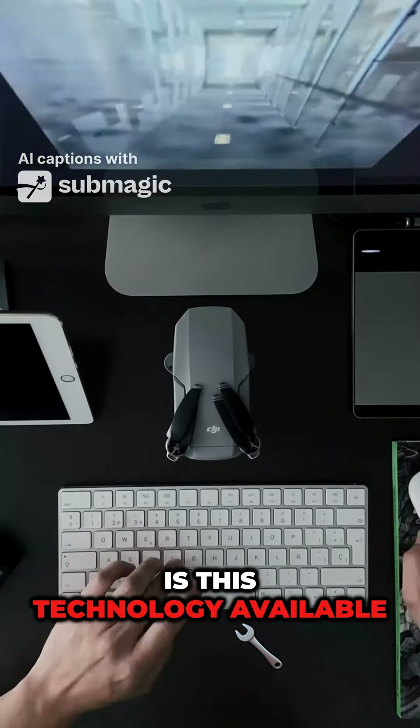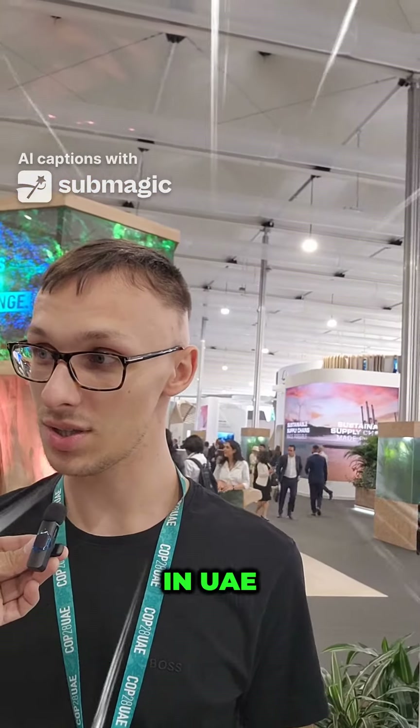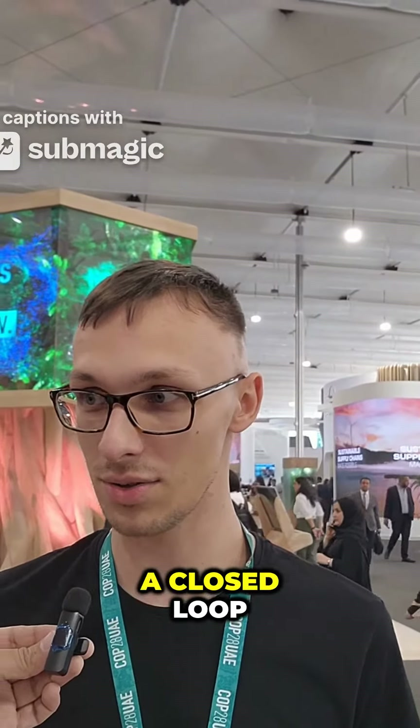Is this technology available in UAE right now, or does it have to be brought in? This technology is in UAE — our company is in UAE, we are using these machines in UAE, the material gets recycled here in UAE. Everything is here like a closed loop.